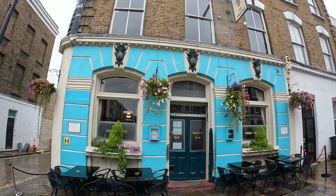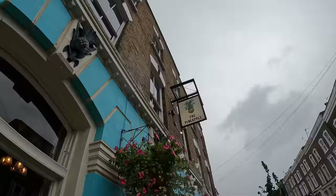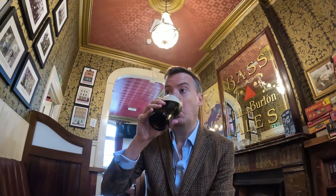I'm going to start with, as is often the case, the absolute best in my opinion: The Pineapple. Built in 1868, I think it's a particularly fine example of a Victorian backstreet boozer, very much a locals community kind of pub today.